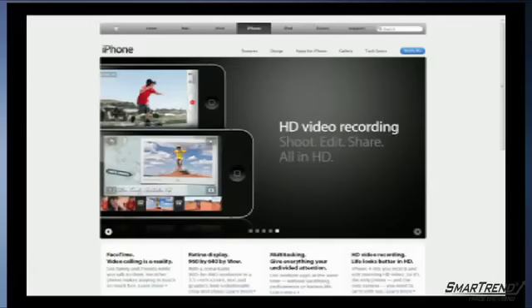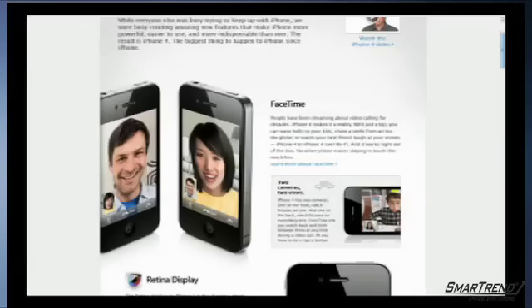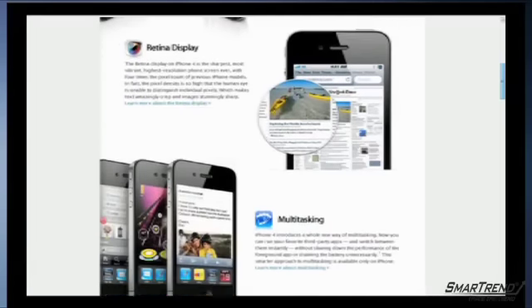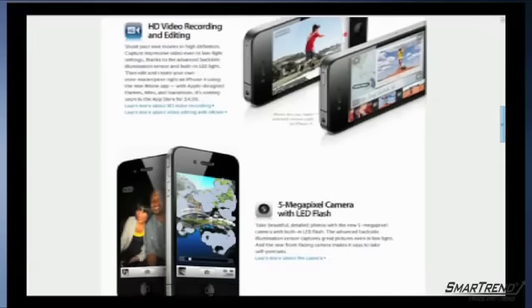CEO Steve Jobs led the keynote speech and grand unveiling, with new features including a back and front facing camera with LED flash, a stainless steel frame on the sides of the device with scratch-resistant glass on the front and back for better optical quality, integrated antennas, and increased pixel density for sharper text.